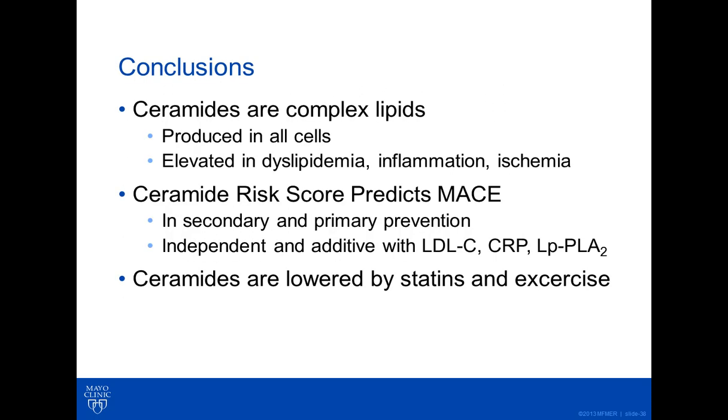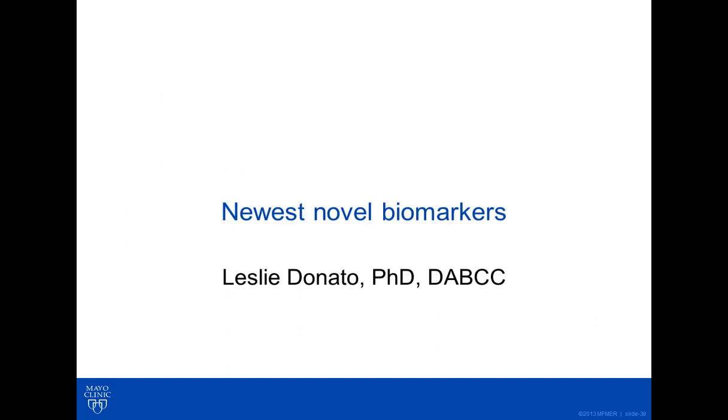In conclusion, we were able to take the concept of a test first conceived from untargeted lipidomics and bring it to a clinically orderable and currently used test at the Mayo Clinic practice. With that, I'll turn things over to Dr. Donato to talk about some more tests that are in the pipeline.